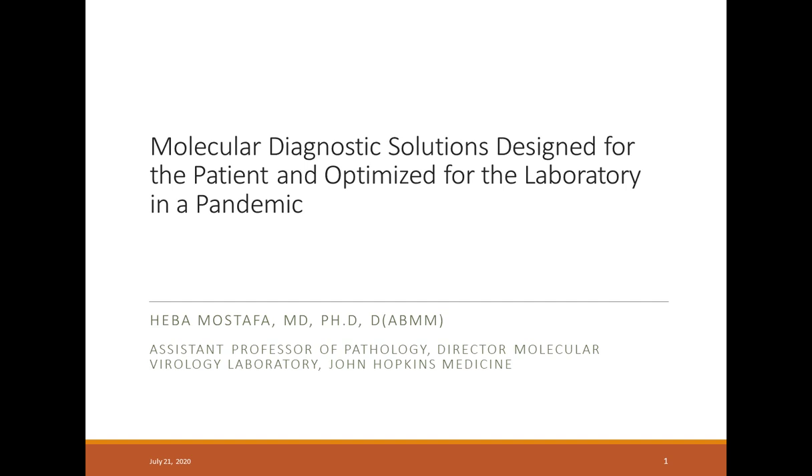Hello everyone, and welcome to today's live broadcast: Molecular Diagnostic Solutions in a Pandemic — planning for the 2020-2021 flu season with the implementation of the ePlex Respiratory Pathogen Panel 2. I'm Alexis Krause of LabRoots, and I'll be your moderator for today's event. Today's Educational Web Seminar is brought to you by LabRoots and sponsored by GenMark Diagnostics. For more information about our sponsor, please visit their site at GenMarkDx.com.